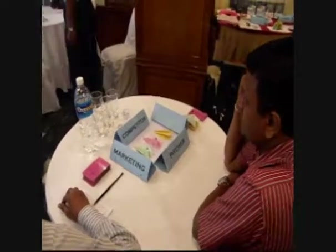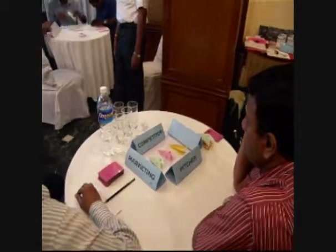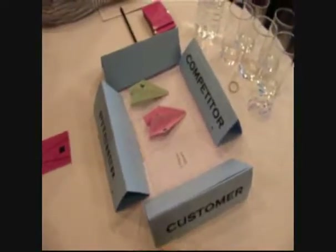From all this hustle and bustle, here is a sample of the data from the first round of the game, where people make airplanes in the traditional manner of manufacture. Orders are placed by a customer, who is sitting opposite to a competitor.